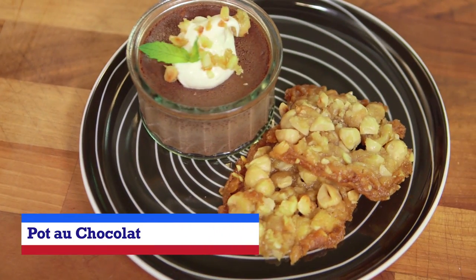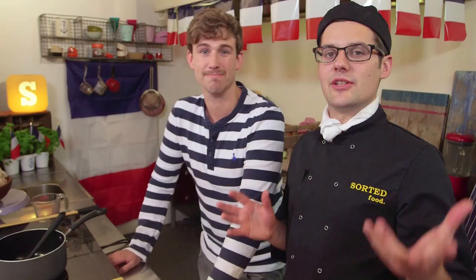Two things that the French do really well: coffee and chocolate. So we're going to cook up a café au lait pot au chocolat. This is one of those desserts that you can make now and serve later, so it's brilliant for dinner parties. It's quite impressive — basically chocolate custard. We're going to flavour ours with coffee and serve with a hazelnut biscuit.